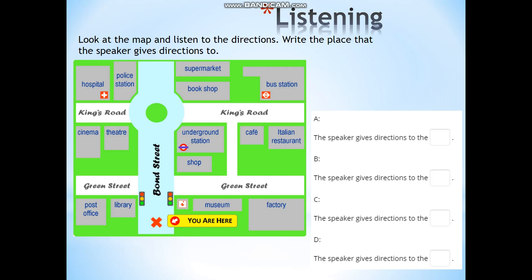And now look at the map and listen to the directions. Write the place that the speaker gives directions to. A: Go straight on the left, then take the first left onto Green Street. Walk past the library, and it's the building next to the library on the left. B: Go straight on, go past the traffic lights. You'll see a shop on the right, go past that, and it's on the right next to the shop.